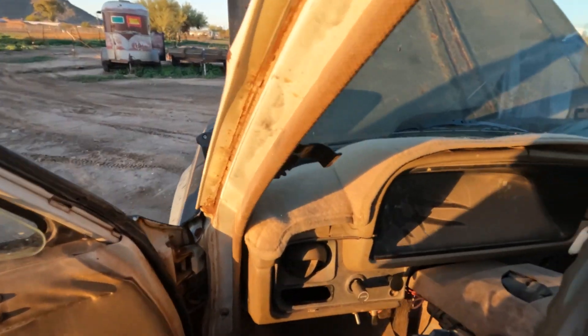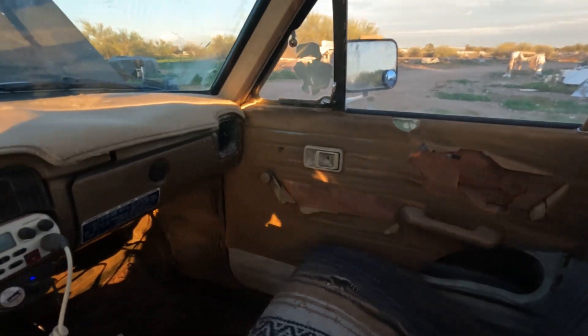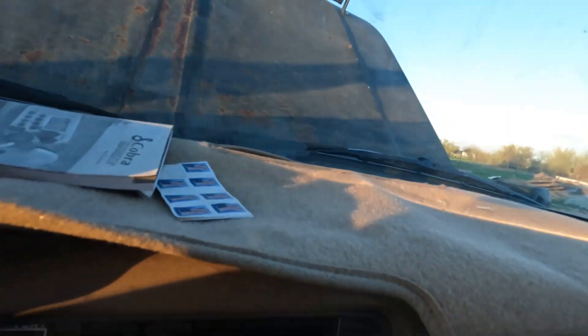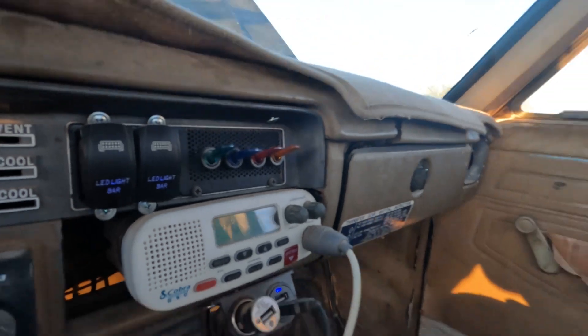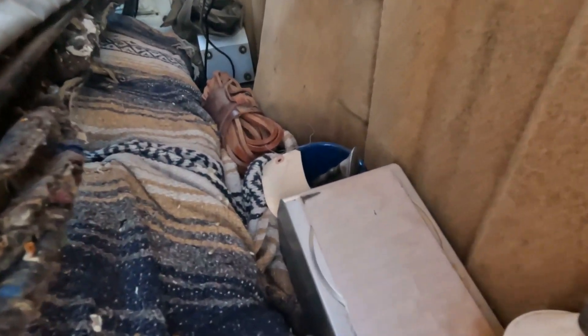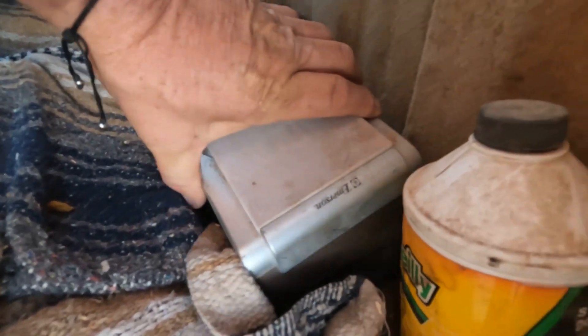I did get this fancy dash mat off Amazon. I do have a radio — there's a little board in there, that's my radio, that's my Bluetooth. I literally got it hooked up to computer speakers.